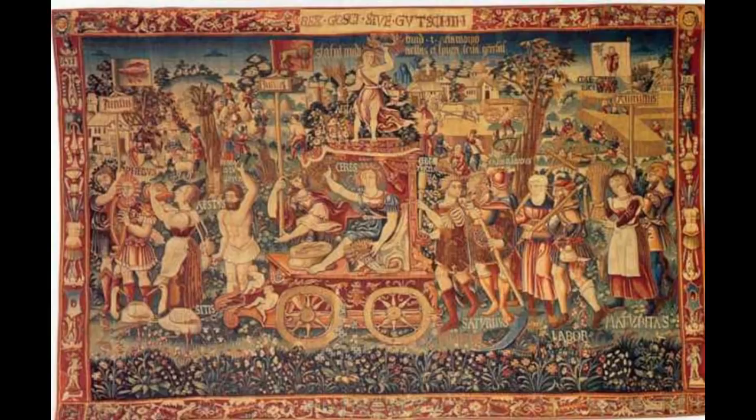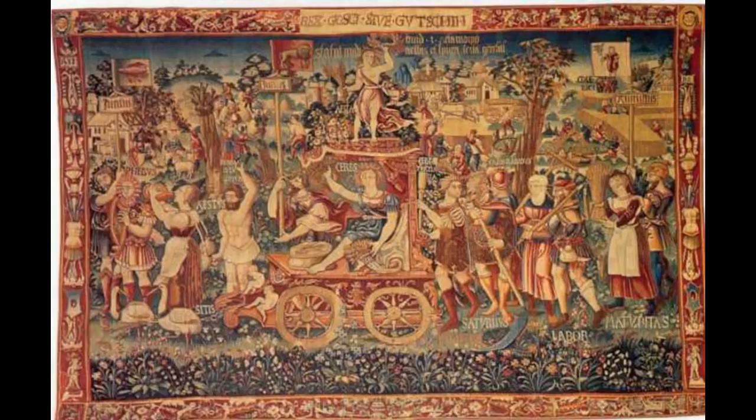A beautiful piece of art named Summer's Triumph from 1538, in the Bayerisches National Museum. If you look at the top left corner, you can see what could be described as flying saucers or UFOs. Unfortunately many people believe these are just clouds, but many artists hide and deceive what they are trying to portray, and this could easily have been a case where the artist was showing a pair of UFOs.